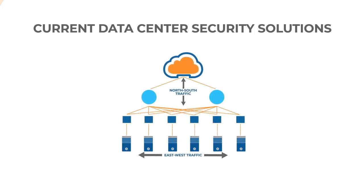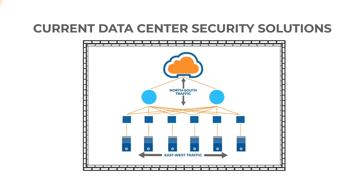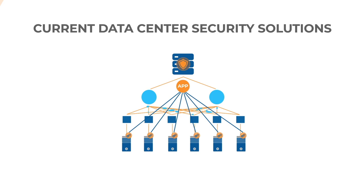Let us take a look at the current data center security solutions. Current data security solutions are focused on the perimeter of the data center. Data security is provided by various security appliances to secure the north-south traffic. Modern workloads are now designed around microservices, virtual machines, containers, etc. All these points or entities need to be secured.